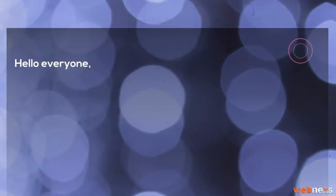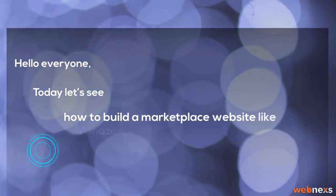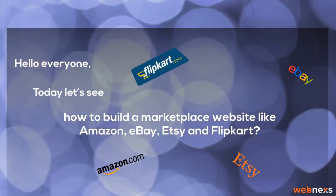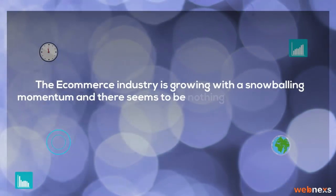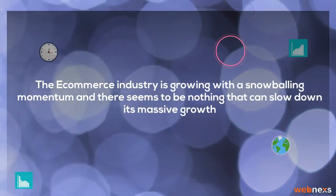Hello everyone. Today, let's see how to build a marketplace website like Amazon, eBay, Etsy, and Flipkart. The e-commerce industry is growing with a snowballing momentum and there seems to be nothing that can slow down its massive growth.